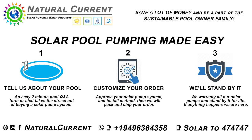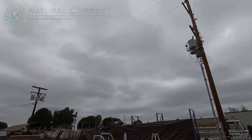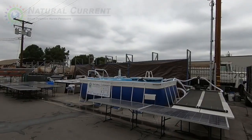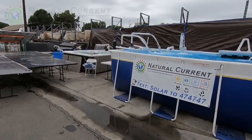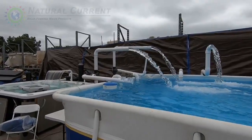Hey, Mike Evingham here, Natural Current, and we're in our Santa Ana location, and I want to show something really quick. Today is a super cloudy day — can't really tell where the sun's at — and I want to show our Sunray half horsepower, which is running on two 330-watt panels, and that's pumping at least 60 gallons a minute right now in our half horsepower.